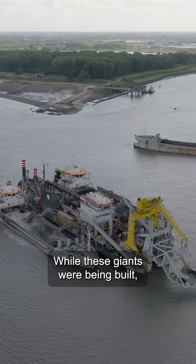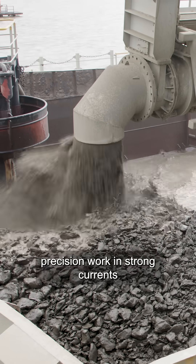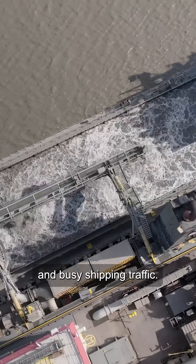While these giants were being built, our teams dredged and prepared the entire tunnel trench in Antwerp — precision work in strong currents and busy ship traffic.